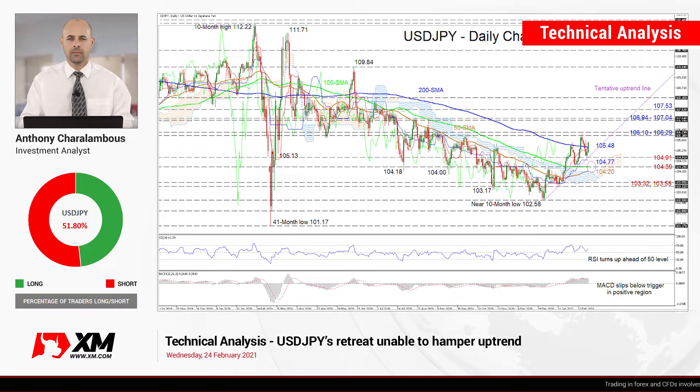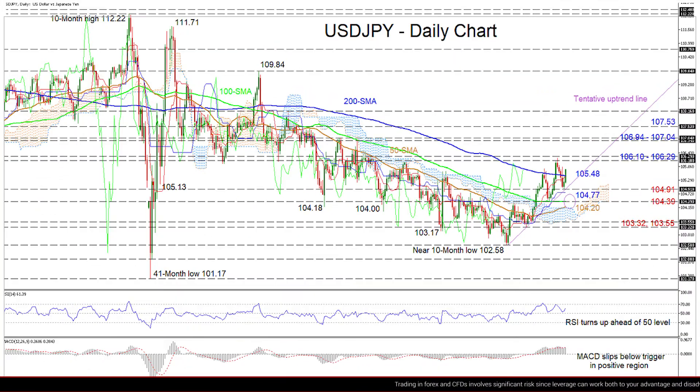Hello and welcome to another technical analysis here at Exxon.com. Today we'll be looking at USDJPY on the daily chart. Zooming in, we can see that the Yen has regained its footing with a bounce near the tentative uptrend line drawn from the low of 102.58, which has reinforced the improving price structure.